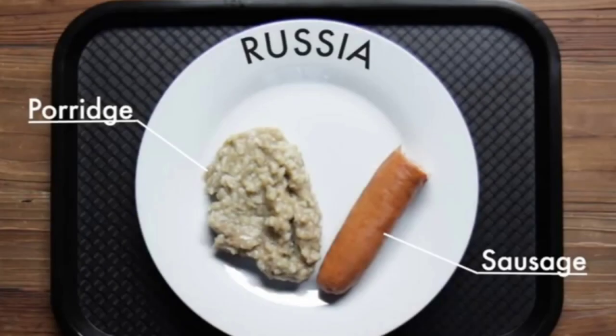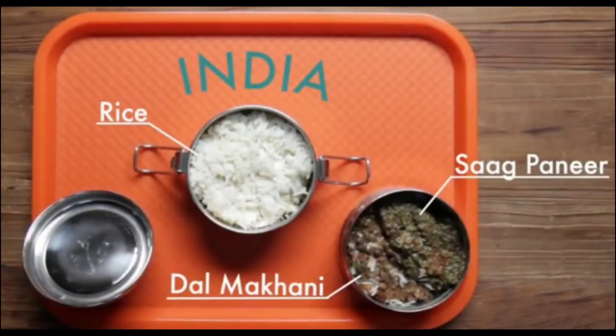Russia. In Russia, they have porridge and sausage. India. In India, they have rice, saag paneer and dal makhani.